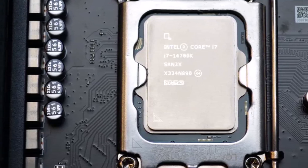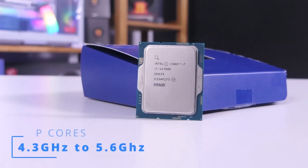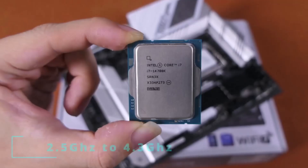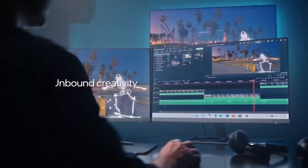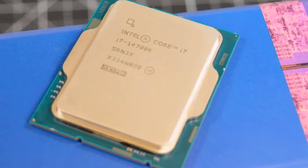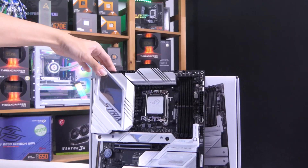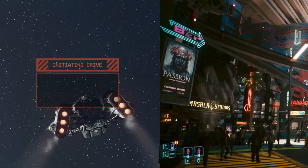While it excels in gaming, it's also a strong contender for productivity tasks, boasting 8 P-cores and 12 E-cores with a total of 28 threads. It supports DDR4 3200 or DDR5 5600 memory, PCIe 5.0, and PCIe 4.0 for M.2 SSDs. It requires a capable cooler and a compatible 700-series or previous-gen 600-series motherboard. Opting for DDR4 offers a lower price but slightly reduced gaming performance compared to DDR5.